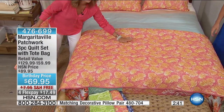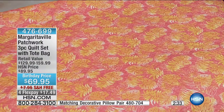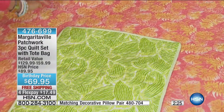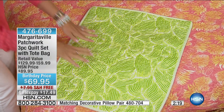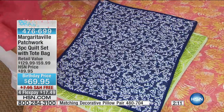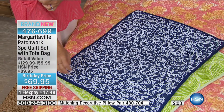Notice how the solid print back is the same print as your shams, but the shams also work with the patchwork side. This is the margarita lime — how fun is that? Very summery, it almost looks like tropical leaves making up the design. And then there's the coral, and look at the sailboat navy — it looks like coral reef on a navy background.